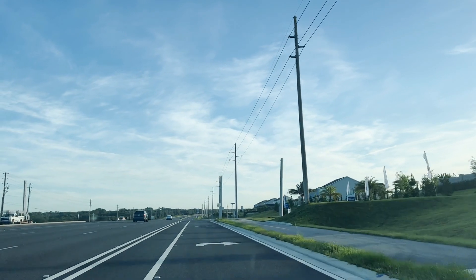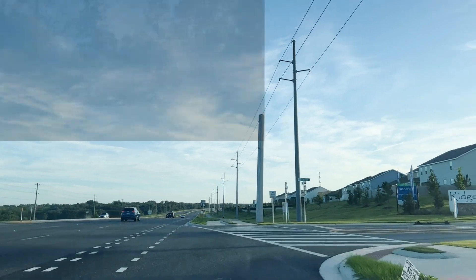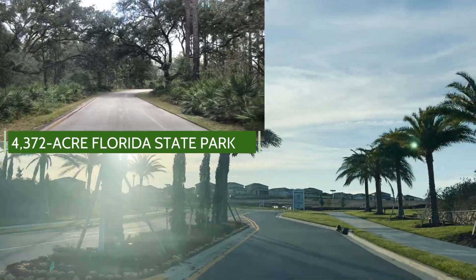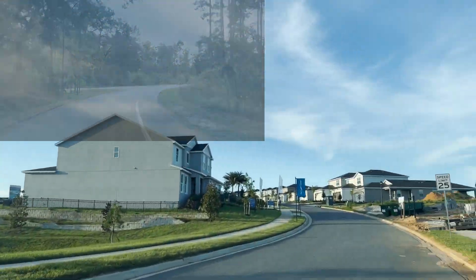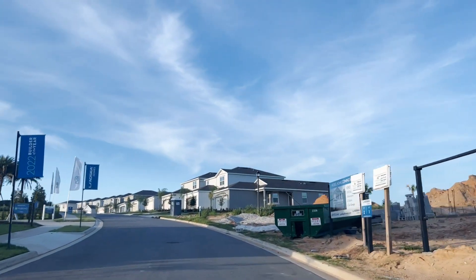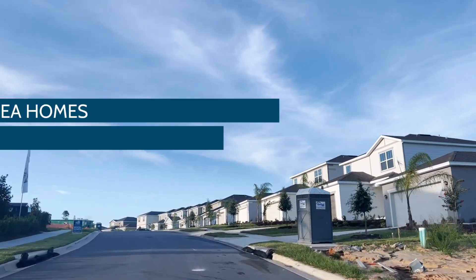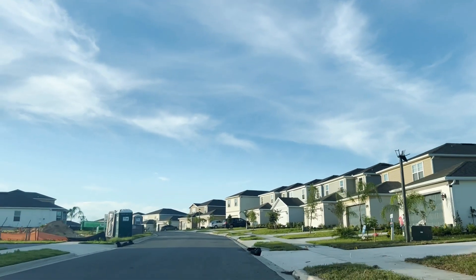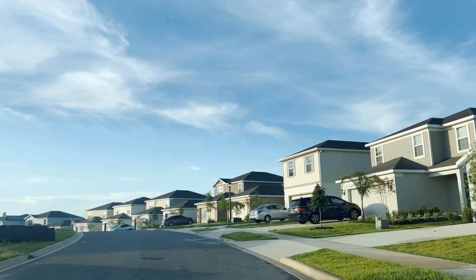We're heading north on 27 and about to turn into Ridgeview. Right across the street, if you're not familiar with this area, is the Lake Louisa State Park, which has amazing amenities — so much for you to do. As we drive in here, we just want to talk about the builders and what's happening in the communities. Right here in Ridgeview, we have two builders: Landsea and Pulte. Right now Pulte is offering some amazing incentives.